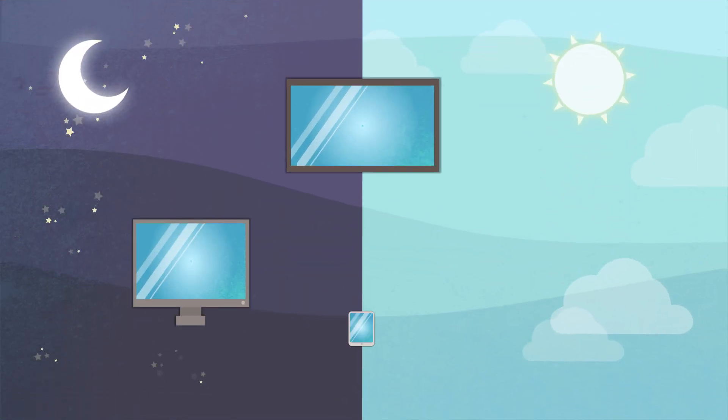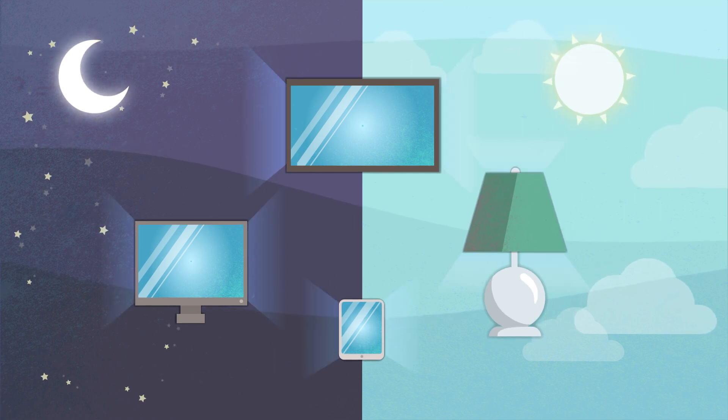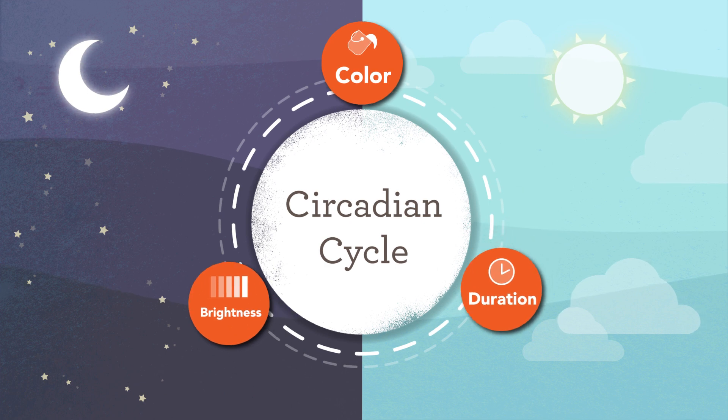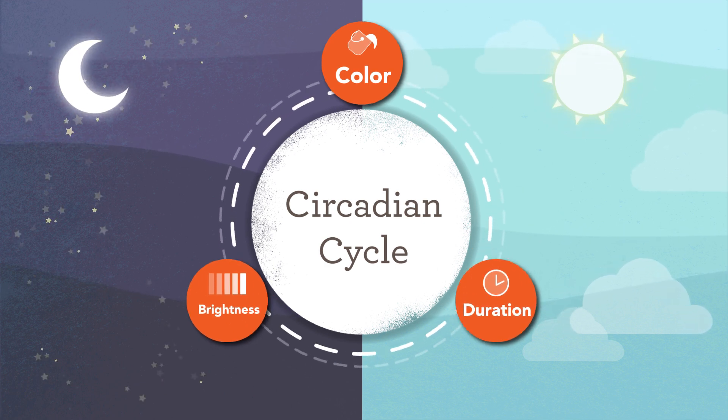Today, we're surrounded by light from TVs, cell phones, computers, and light fixtures in our homes. The color, brightness, and duration of exposure to these lights can interfere with our circadian sleep cycle.